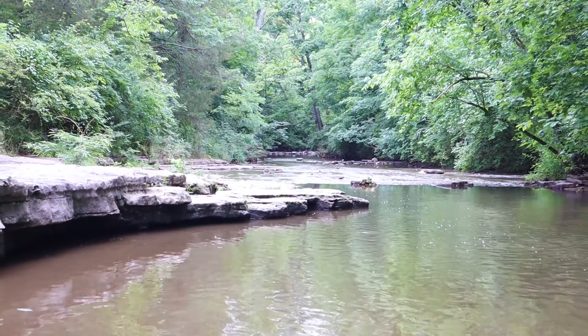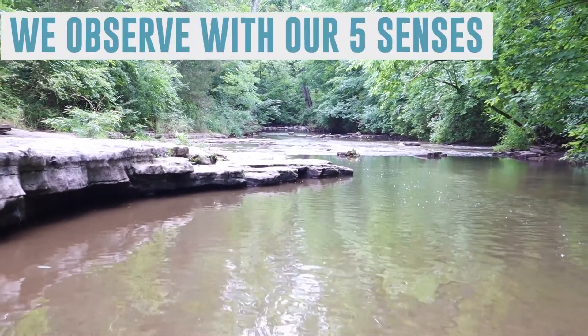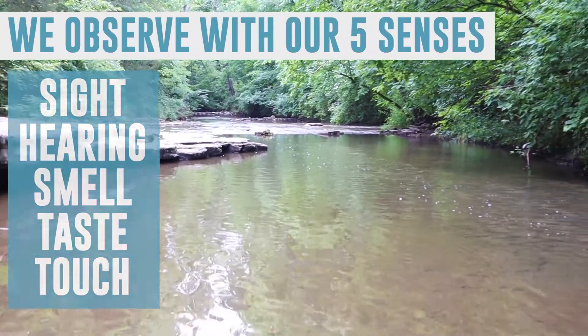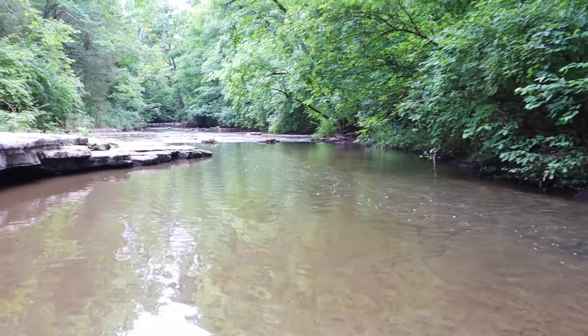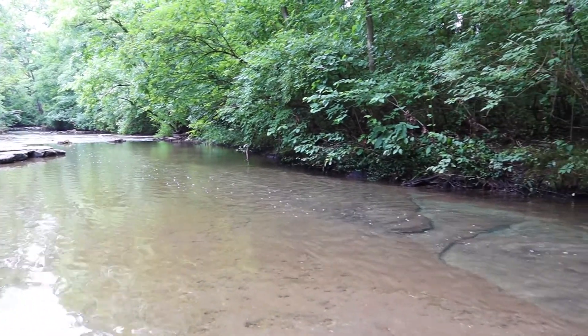Let's start by making observations of our stream for 30 seconds. Observations are what we can find out by using our senses of sight, hearing, smell, taste, or touch. An example of an observation is: I noticed this leaf is a lighter green on the bottom than it is on the top.